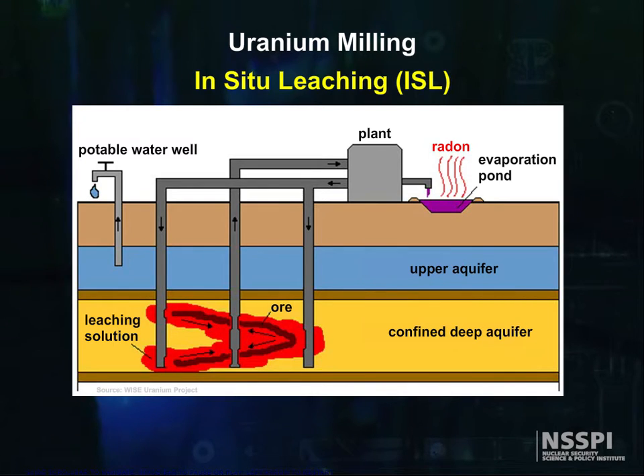In-situ leach facilities are one means of extracting uranium from underground. ISL facilities recover uranium from low-grade ores that may not be economically recoverable by other methods. In this process, a leaching agent such as oxygen with sodium carbonate is injected through wells into the ore bodies to dissolve the uranium. The leach solution is pumped to the processing plant, where ion exchange resins separate the uranium from the solution.